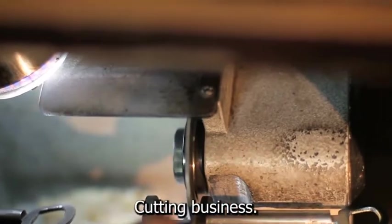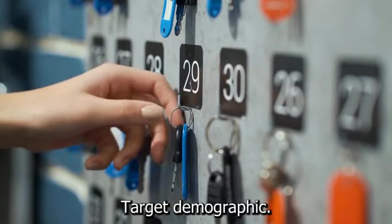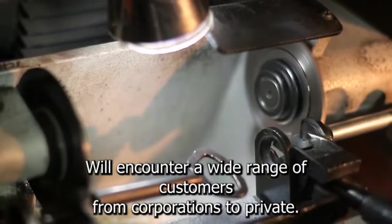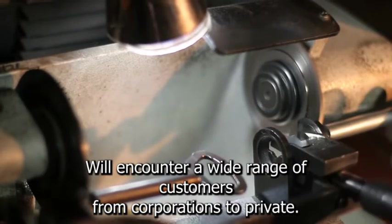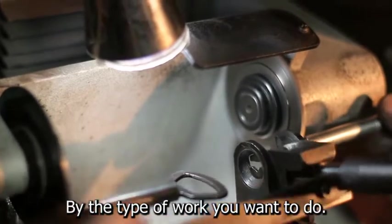For your key cutting business, you'll need to create a solid business plan that includes a target demographic. If you open a full-service locksmith business, you will encounter a wide range of customers, from corporations to private residents. Your business model is determined by the type of work you want to do.